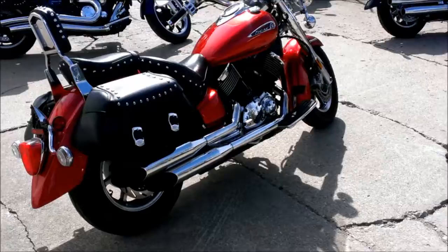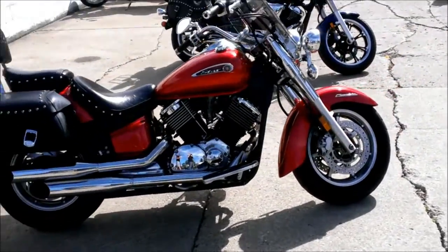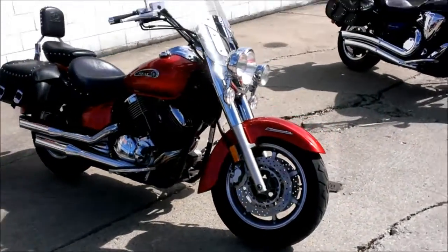The Cobra exhaust makes this V-Star sound as cool as it looks. Just serviced at an authorized Yamaha dealership — inspected, certified, and includes a one-year warranty.